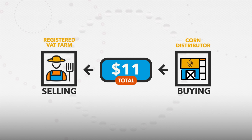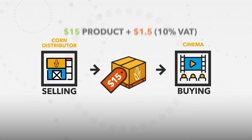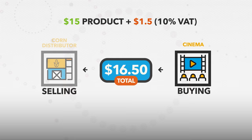Now, let's rewind and watch that again. This time, let's assume that the country where all this is taking place has a 10% value-added tax. Our farmer sells his popcorn for $10, but the packaging company buying it actually pays him $11 — that's the 10% VAT. That same thing happens again when the company sells the packaged popcorn to the cinema for a profit, so now the price is $15. But with the added 10% VAT, the cinema actually pays $16.50.